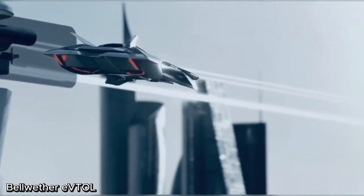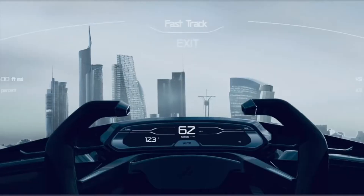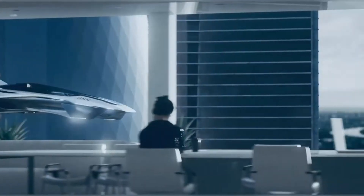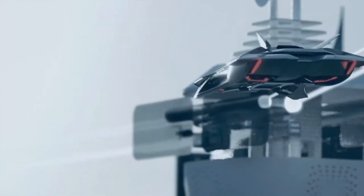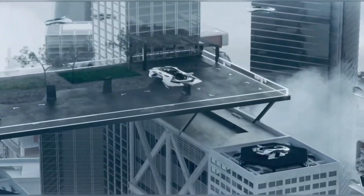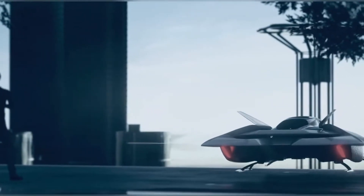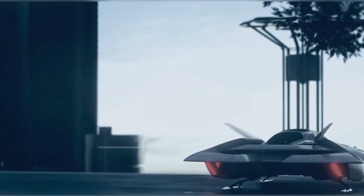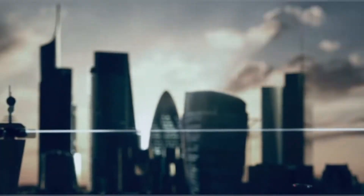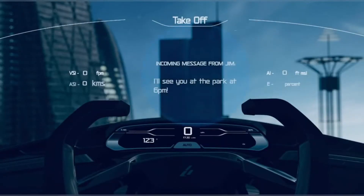Bellwether eVTOL, shaping the future of urban air mobility. Bellwether Industries is redefining urban transportation with its cutting-edge eVTOL lineup, including the sleek Analope and the latest OREX model. These futuristic aircraft are designed for quiet, efficient city travel, featuring hidden ducted fan propulsion systems that eliminate exposed rotors, making them safer and more suitable for dense urban environments.